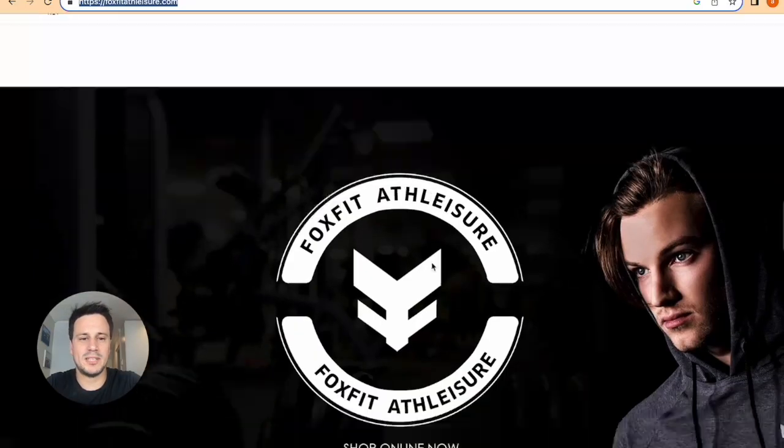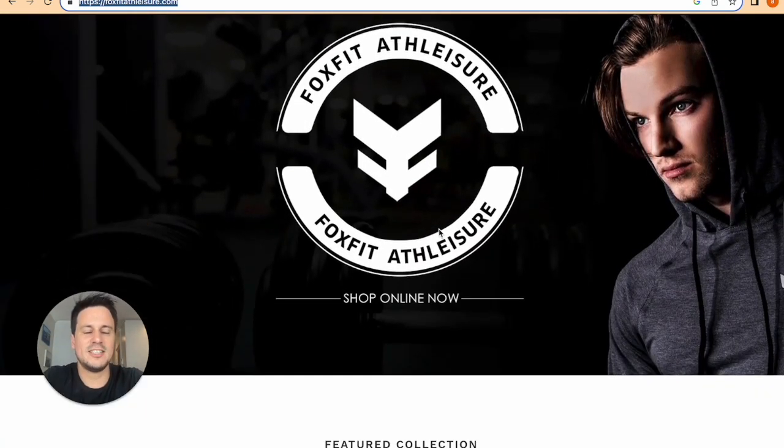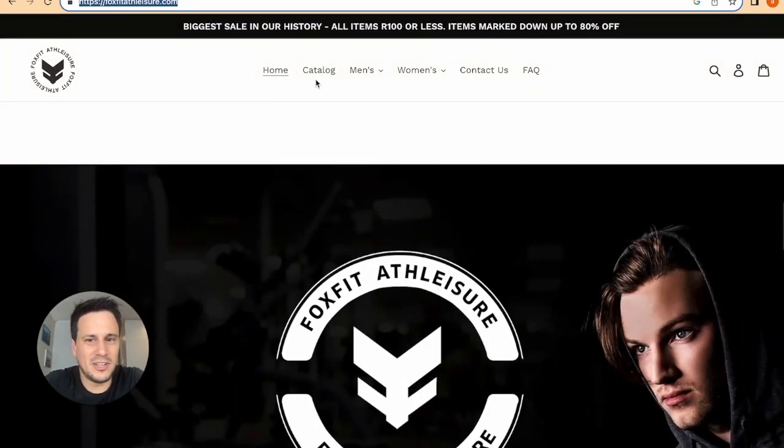First I want to show you the website I'll be using, which is FoxFit Athletia. This is a fitness, leisure, apparel website. It's got everything — a catalog, men's, women's, contact us, FAQ. But the most important thing: it doesn't have a blog. The blog is essential for SEO. The more content we put up, the better we rank in the search engine rankings. And if you get this right, you can create blogs for multiple clients en masse and generate a lot of money from this.